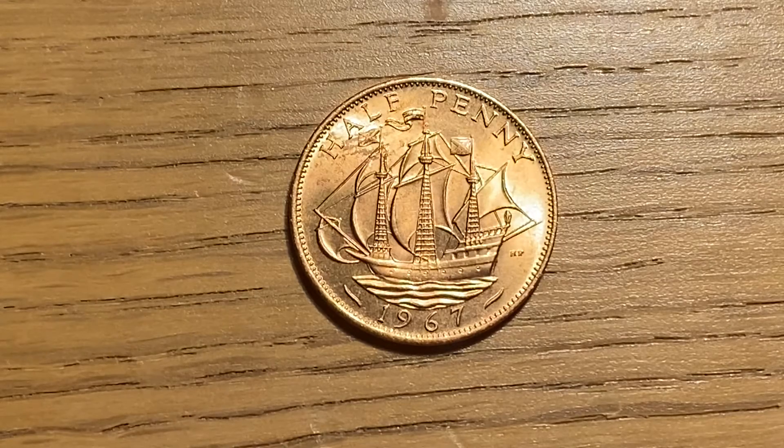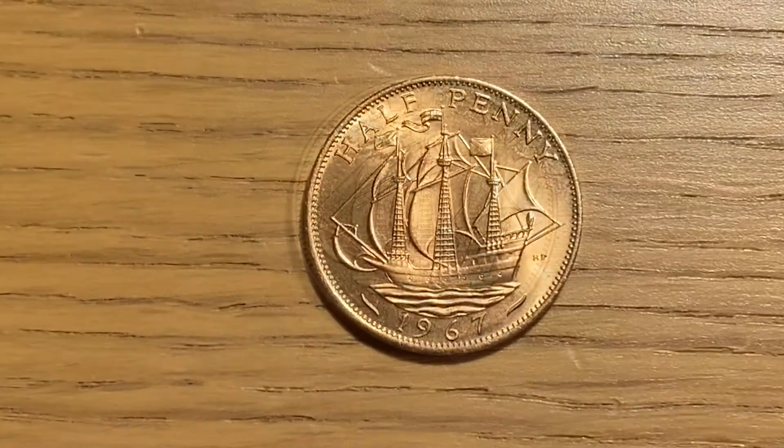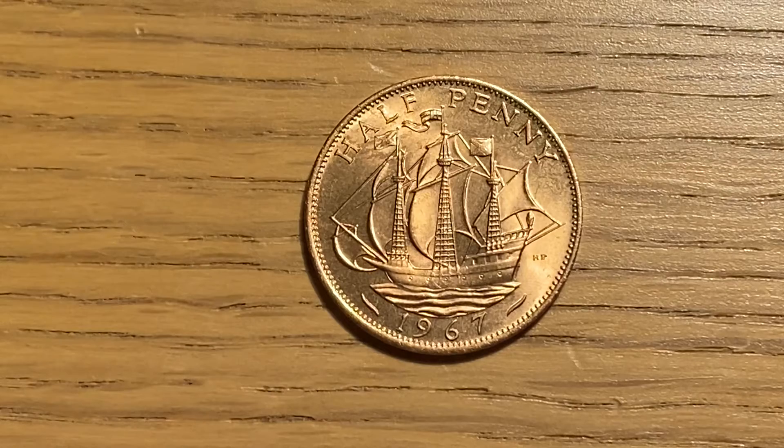It is made using bronze. In 1967, when this halfpenny was minted, they minted over 146 million of them, making it one of the most minted years. These half pennies were only in circulation until decimalization.